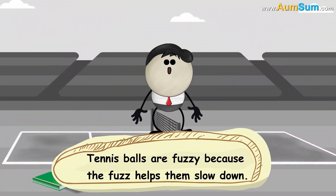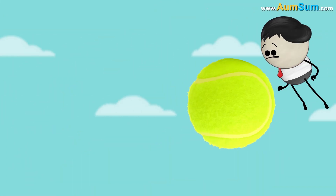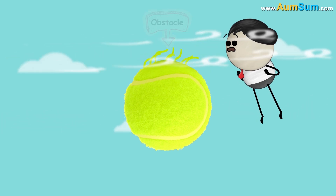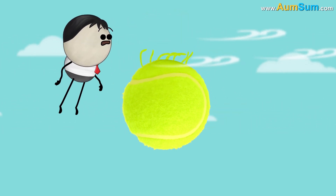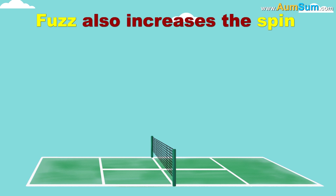Tennis balls are fuzzy because the fuzz helps them slow down. When a tennis ball moves through air, every fiber of the fuzz acts like an obstacle for air. This increases the drag, thus slowing it down. Besides this, the fuzz also increases the spin.